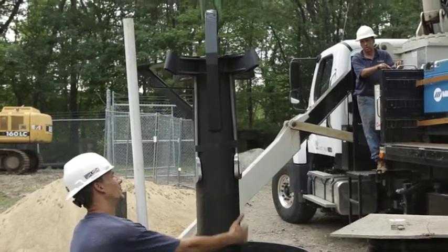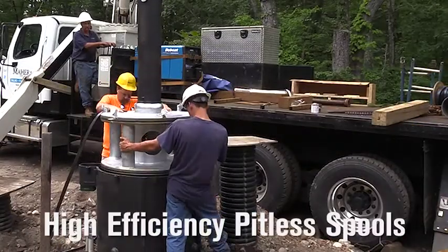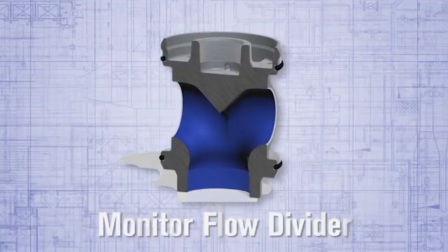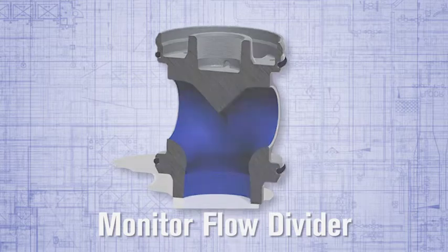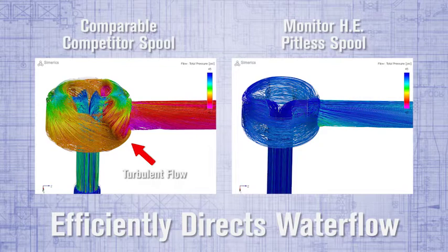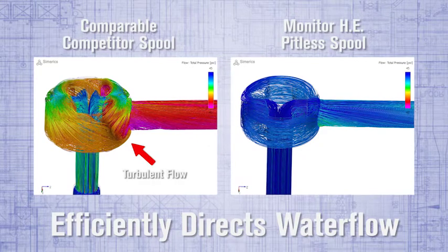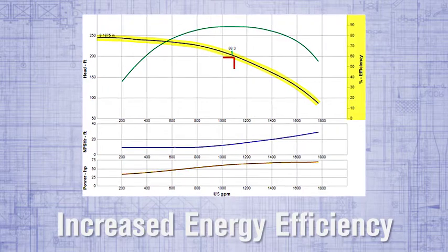At the heart of the pitless unit is Monitor's new line of high efficiency pitless spools. The design integrates the patented Monitor flow divider. The flow divider design, located within the spool, efficiently directs water flow from a vertical to a horizontal direction, reducing pressure head loss and thereby increasing the energy efficiency of the pitless unit system.